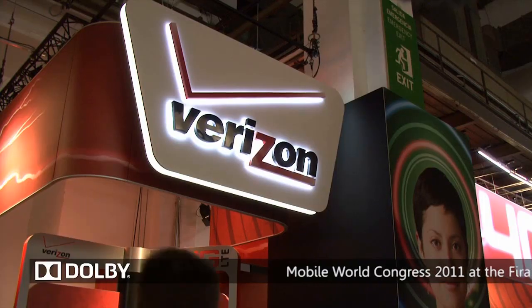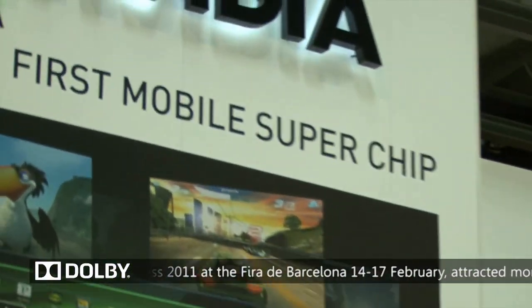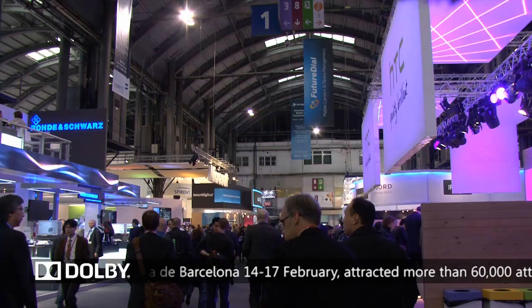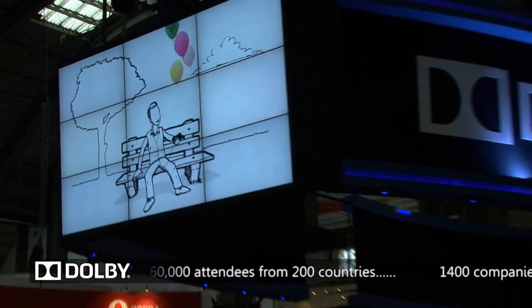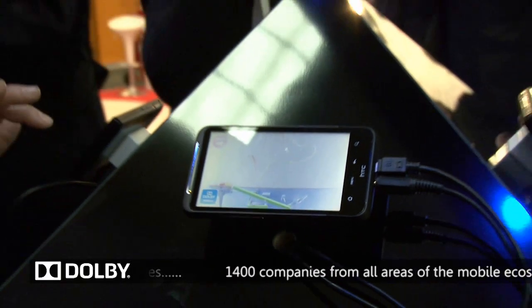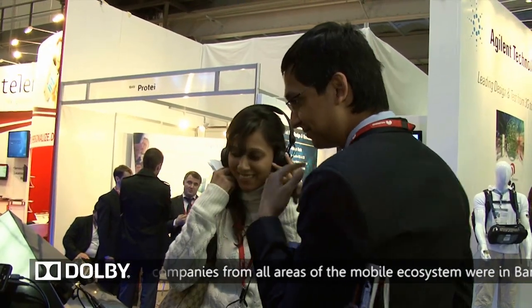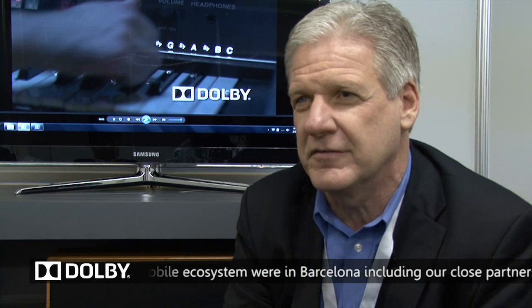You have your operators, your content service providers, your device manufacturers, your chipset makers, your OS folks — they're all here. And we are really making sure that that ecosystem is highly aware of the fact that Dolby is here, we are in mobile, and we don't want to compromise anymore on what that experience is for the end users using devices that have Dolby technology in them.